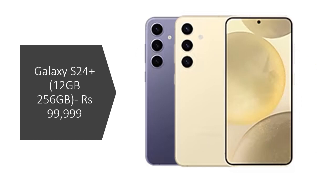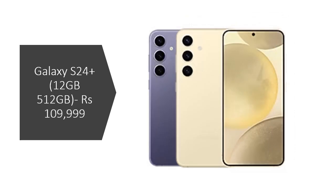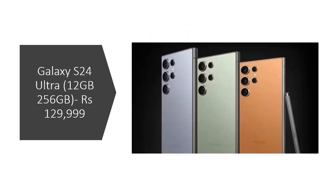Galaxy S24 Plus 12GB 256GB is priced at 99,999 rupees. Galaxy S24 Plus 12GB 512GB is priced at 109,999 rupees. Galaxy S24 Ultra 12GB 256GB is priced at 129,999 rupees. Galaxy S24 Ultra 12GB 512GB is priced at 139,999 rupees.